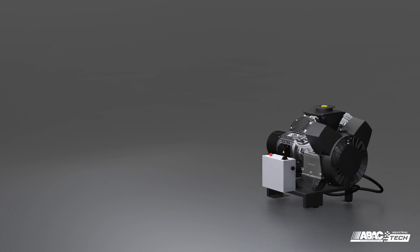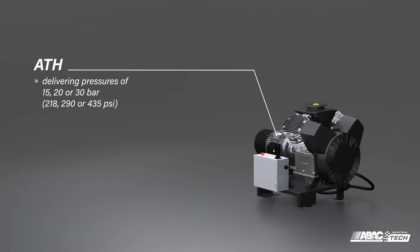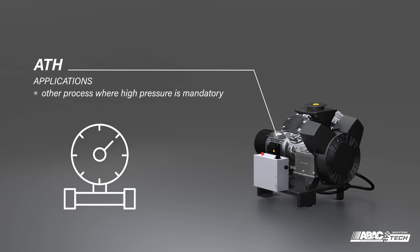For industrial applications requiring very high pressures of compressed air, ABOK Tech's ATH range gets the job done, delivering pressures of 15, 20, or 30 bar — 218, 290, or 435 PSI. These oil-lubricated machines have been engineered for industries such as laser-cutting of metal, and injection or blow-molding of plastics, and other processes where high pressure is mandatory.